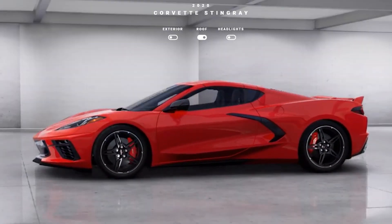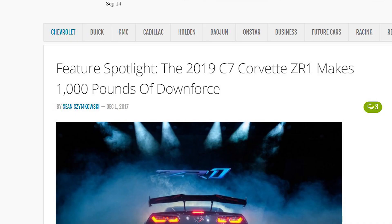Furthermore, GM says that the ZR1 makes 1,000 pounds of downforce, so that may help hint at how well the C8 high wing will actually perform.